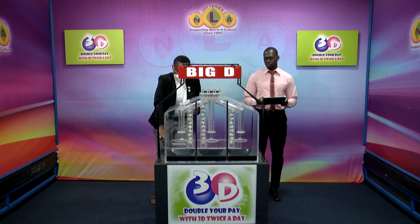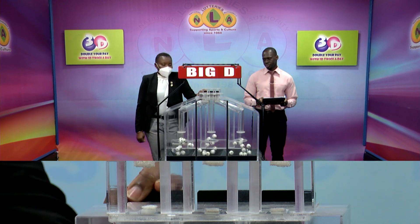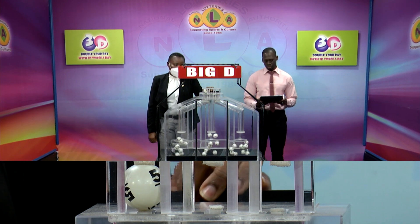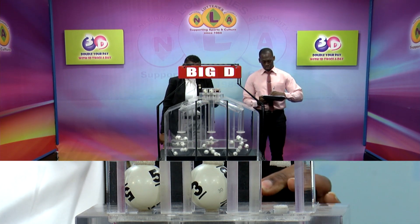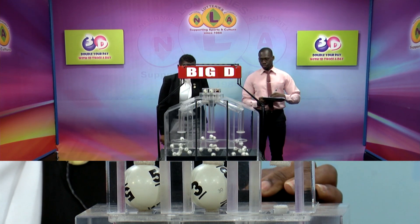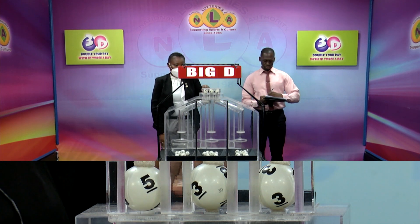We begin with a draw for the Big D winning number. The first roll up is five, followed by three. Five, three, three is the Big D winning number.